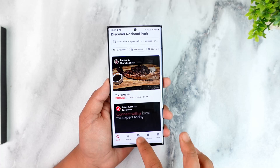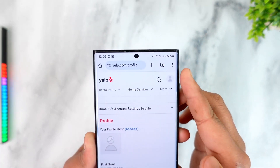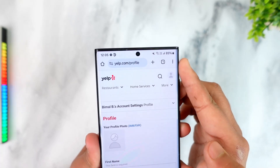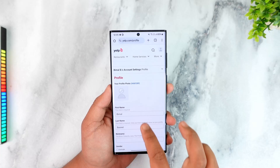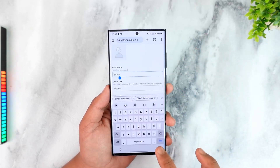That is because from the app you will not find the option. Instead, you have to open your browser and go to yelp.com/profile — I repeat, yelp.com/profile. Make sure you log into your Yelp account there, and under this profile page under account settings, you can see where you can change your first name as well as last name.